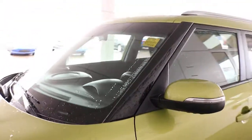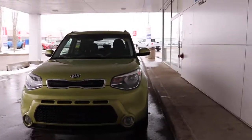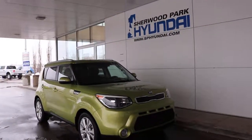Very cool compact car. Come on by to Sherwood Park Hyundai and check out this unit — I'm sure you won't be disappointed. Our sales staff are friendly, knowledgeable, and they're here to help. Thank you for watching this video and see you next time.